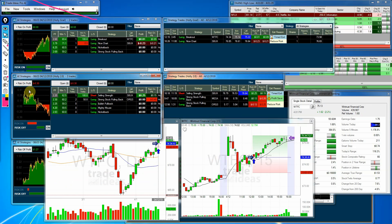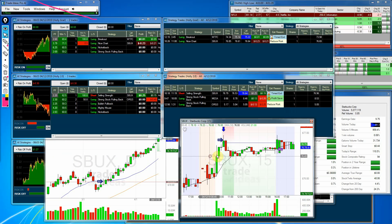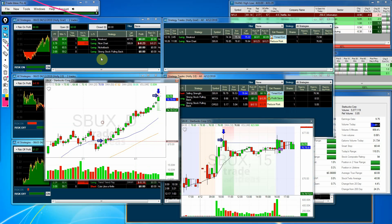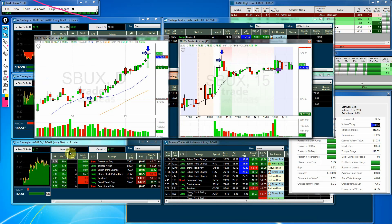Moving on to Holly 2.0 — just three trades, and she made 25 cents. But on the risk-one, she did lose 30 cents. Her best trade was a short on Starbucks where she made 25 cents on a timed exit. Had you stayed in until the end of the day, it was just 15 cents. That was also the best in both categories.